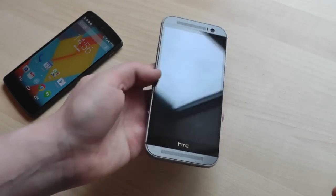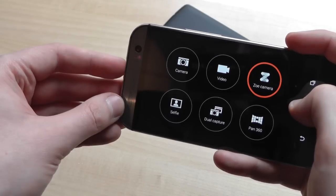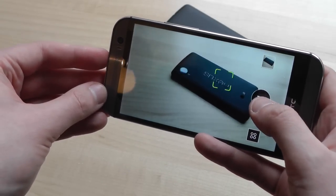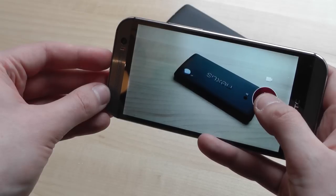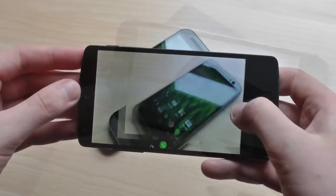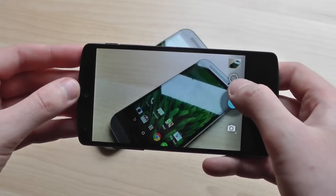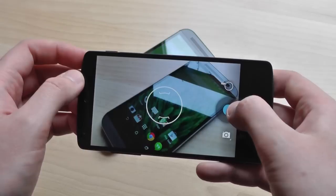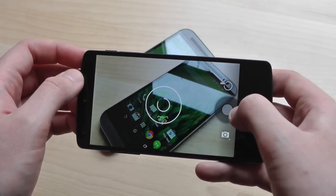When it comes to cameras, neither device performs fantastically. The HTC One has an updated 4 megapixel UltraPixel camera, which is probably the fastest Android camera we've used, but it's let down by that low megapixel count, which limits the amount of detail you can capture. The Nexus 5's 8 megapixel optically stabilised camera is the opposite — slow to capture, which means it's not great for fast-moving objects, but it does capture a lot more detail, especially in its excellent HDR Plus mode.